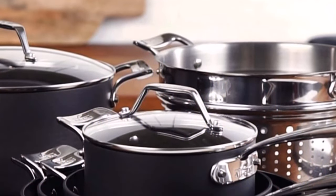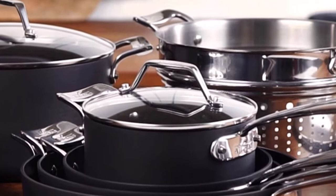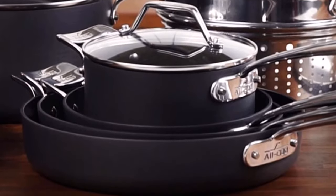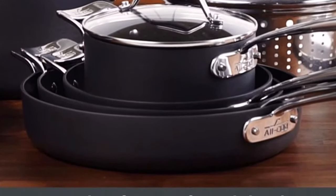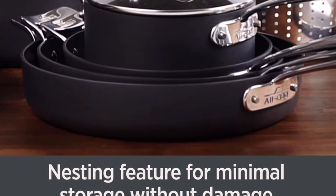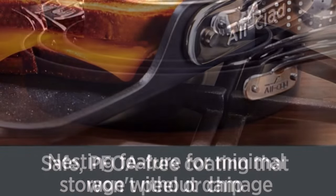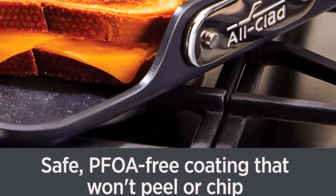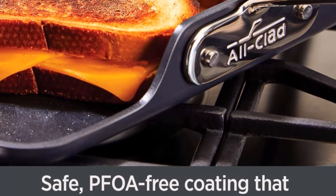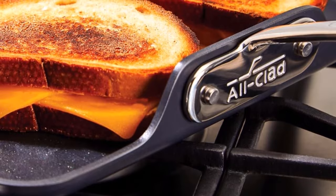The entire set is dishwasher-safe. The Essentials Non-stick Collection simplifies the cooking process, and it's thoughtfully designed to allow you to cook, serve, clean, and store with ease. Constructed of heavy-gauge hard-anodized aluminum, it's highly durable and each piece is coated with three layers of high-performing non-stick coating that keeps food molecules from clinging to the surface, making it perfect for cooking sticky or delicate foods. Pieces stack neatly into each other without touching for minimal cabinet storage with no surface wear.